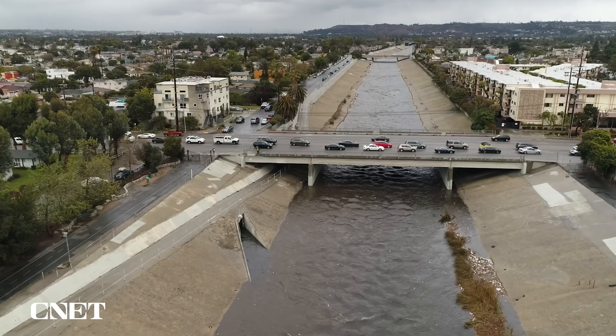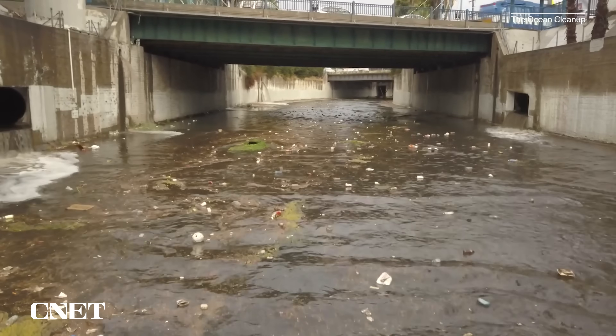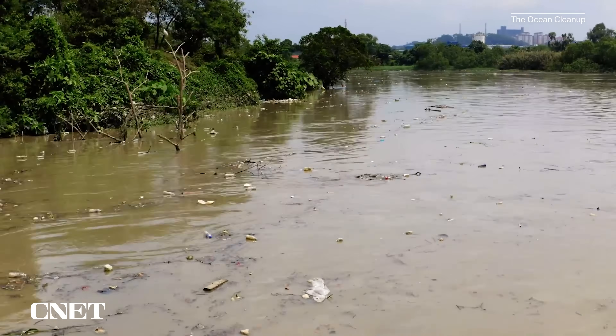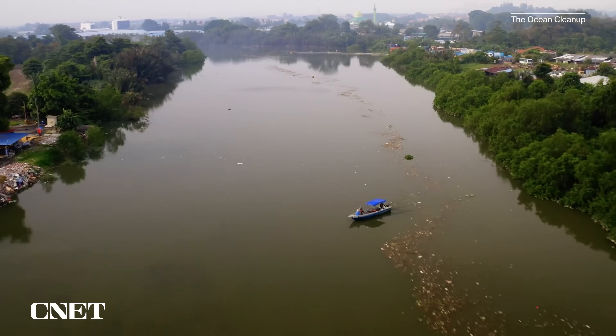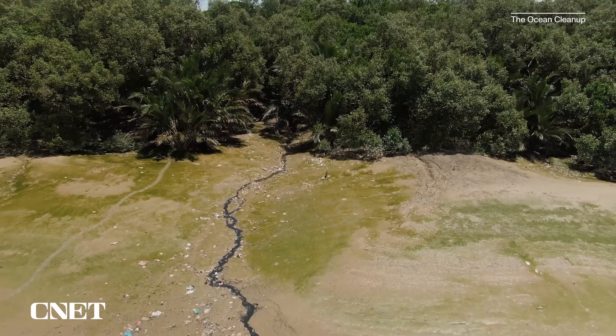Bayona Creek is notorious for the plastic pollution problem which plagues many rivers and streams around the world. When it rains hard in some areas, plastic pollution and other debris gets washed into gutters and drainpipes which ultimately empty out into larger creeks and rivers that bring this waste to the coastline and eventually out into the ocean.